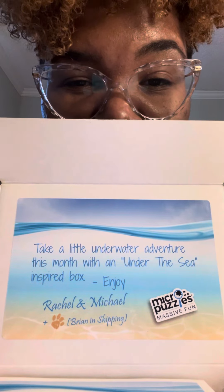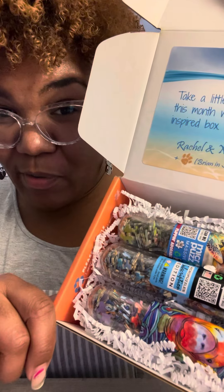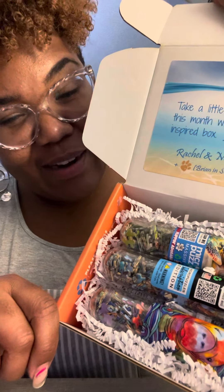Enjoy, Michael and Rachel. So looks like everything in here is about underwater, ocean. And first glance, I noticed that there's three puzzles in the box — normally there's two — so I'm super excited about that.